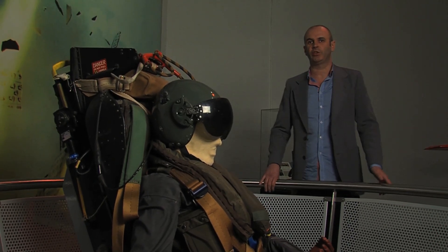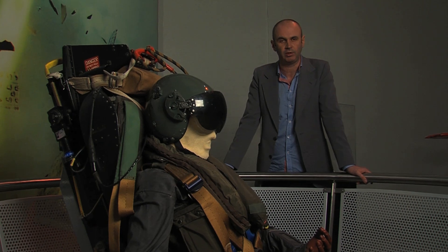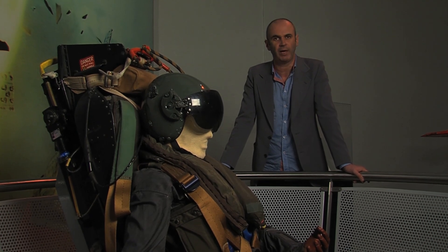In 1940, Sir James Martin invented one of the first versions of the modern ejector seat. To date, it has saved over 7,000 pilots' lives.